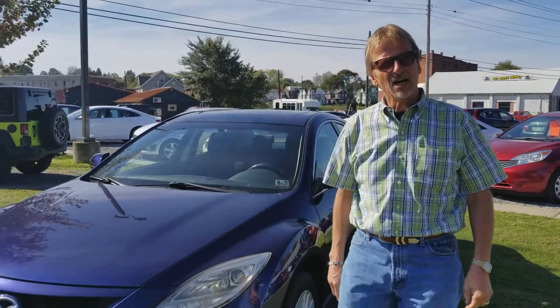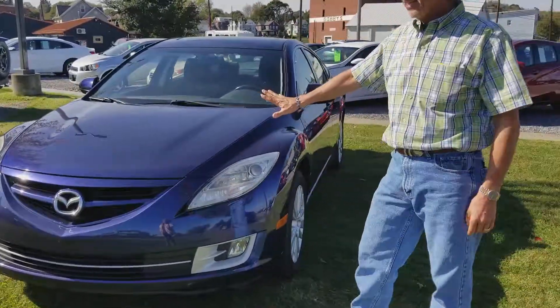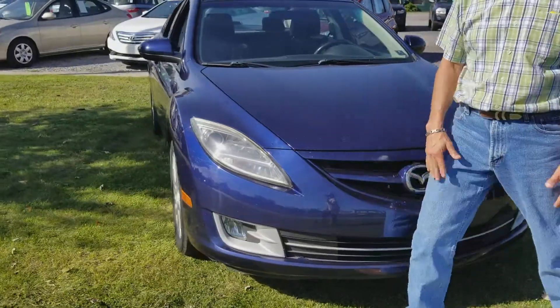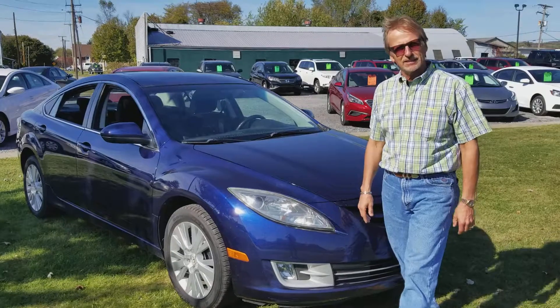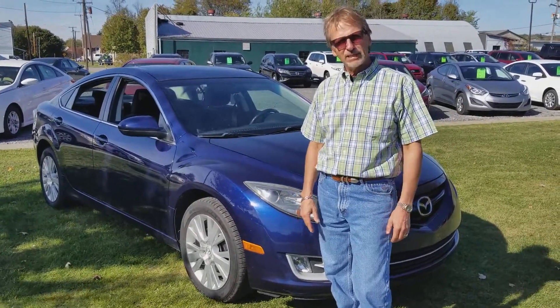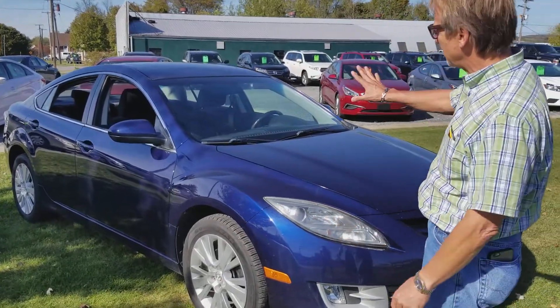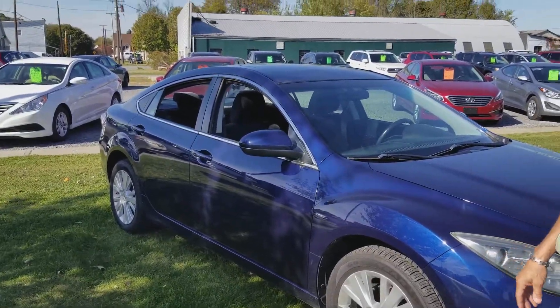Hi, I'm Kurt and this is a 2010 Mazda 6i Touring. You know, sometimes there's just cars that come in and I just like them. There's something about them — I really like them. They don't have to be the newest car or the low mileage car. They just have an appeal. And this is one of those for me. I love the color, I love the interior, I love the styling of this 2010 Mazda 6.